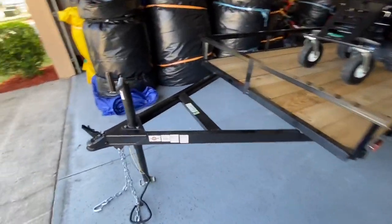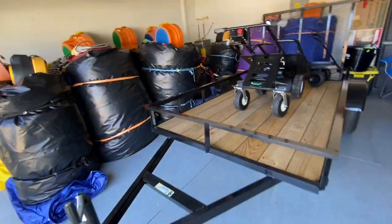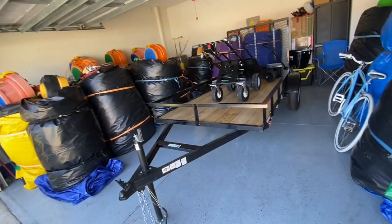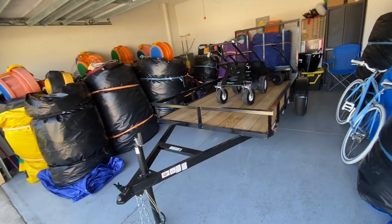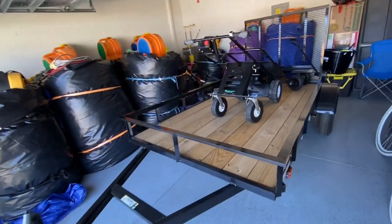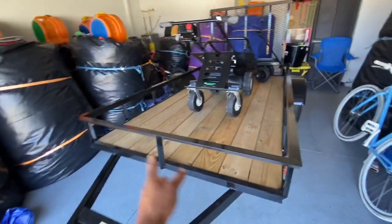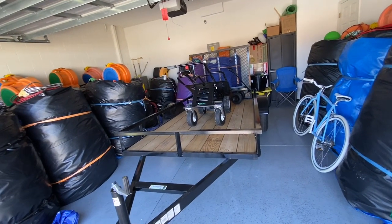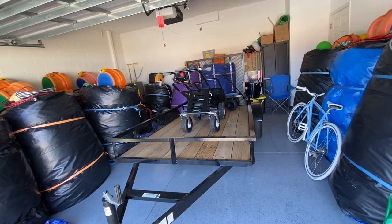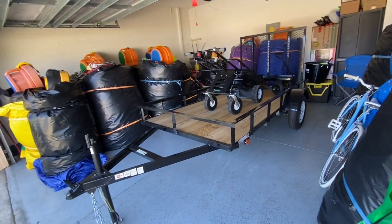New trailer, 5 by 10. The issue with this is when we were looking for a new trailer, it was hard to find the one that we wanted. There was a company selling six feet four inches wide by 10 for $1,399, and we kept calling them for two days — no response. They don't respond to emails. They have three different locations, but nobody would respond. So I guess they're not in business right now.